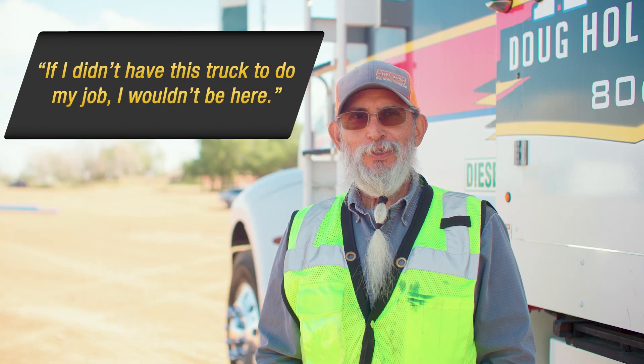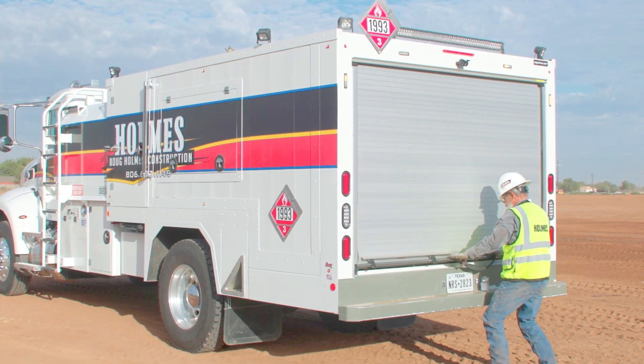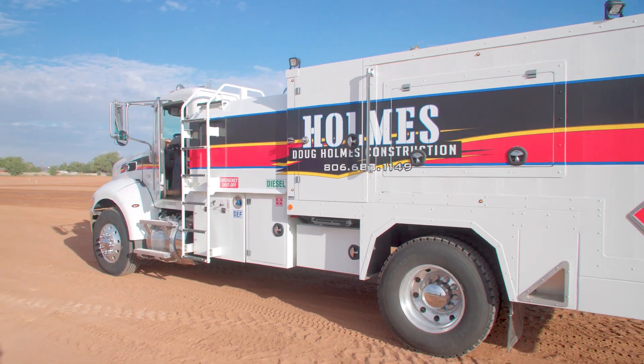If I didn't have this truck to do my job, I wouldn't be here. This truck that we purchased has really done a wonderful job. It's been very easy for us to maintain, and I would highly recommend one of their trucks.